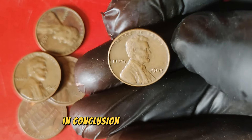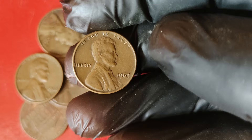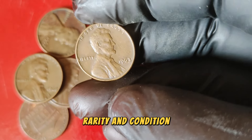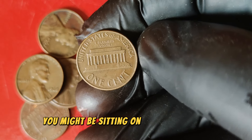In conclusion, the 1963 Lincoln one-cent penny is a fascinating piece of numismatic history with a remarkable market value. Its combination of historical significance, rarity, and condition make it a prized possession for collectors. If you're lucky enough to have one in your collection, you might be sitting on a small fortune.